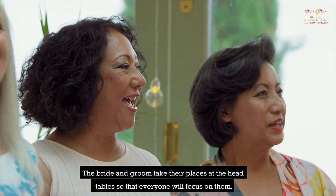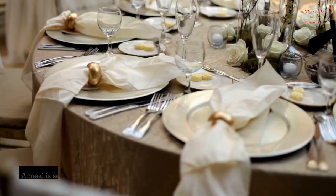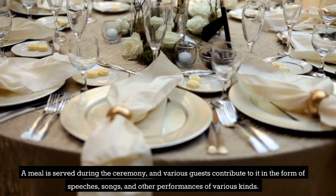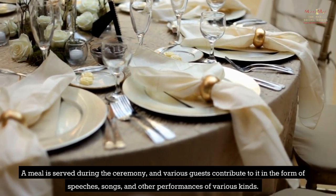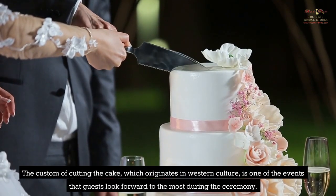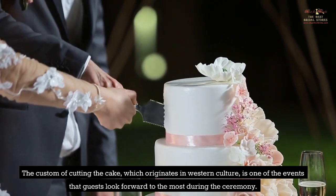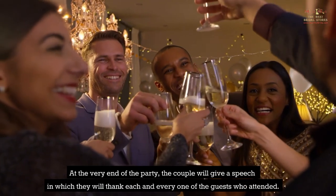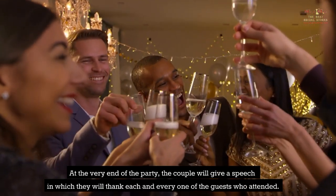The bride and groom take their places at the head tables so that everyone will focus on them. A meal is served during the ceremony, and various guests contribute in the form of speeches, songs, and other performances of various kinds. The custom of cutting the cake, which originates in Western culture, is one of the events that guests look forward to the most. At the very end of the party, the couple will give a speech in which they will thank each and every one of the guests who attended.